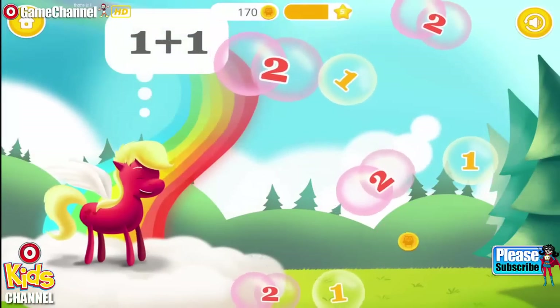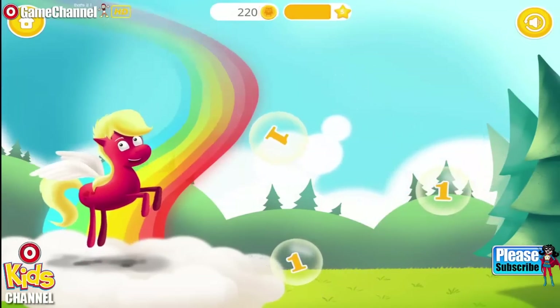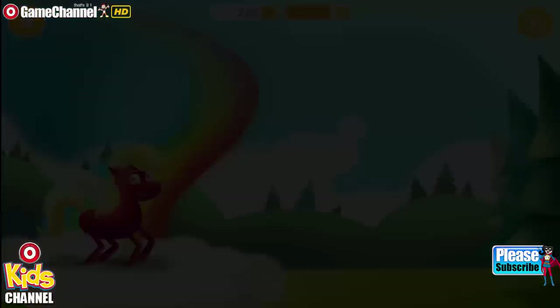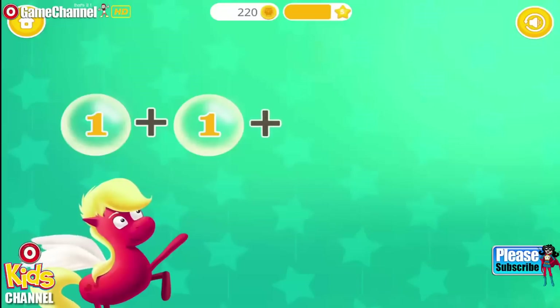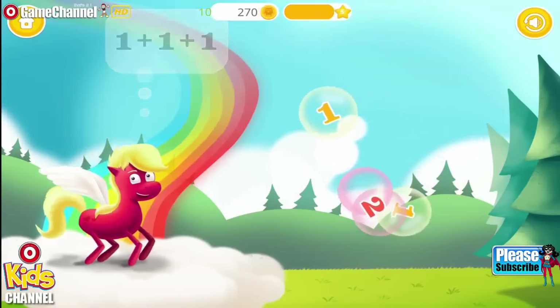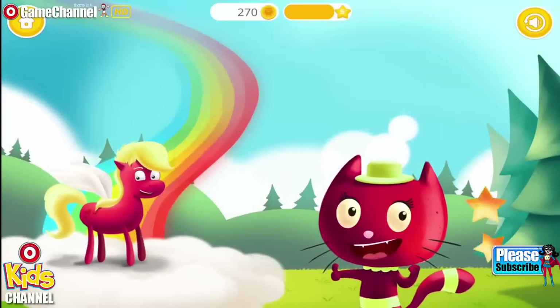Pop the bubbles with the number two. Two. Yay! Excellent. One plus one equals three. Pop the bubbles with number three. Three. Yay! You are so smart.